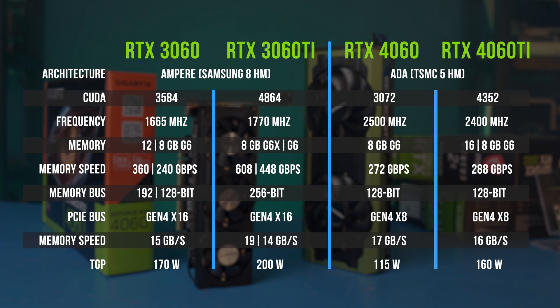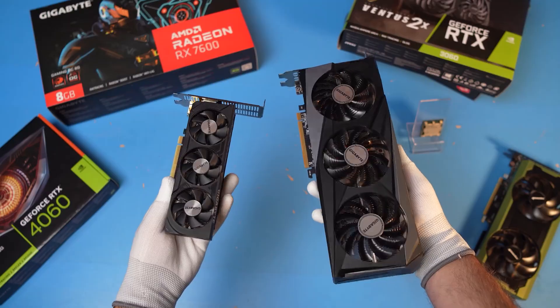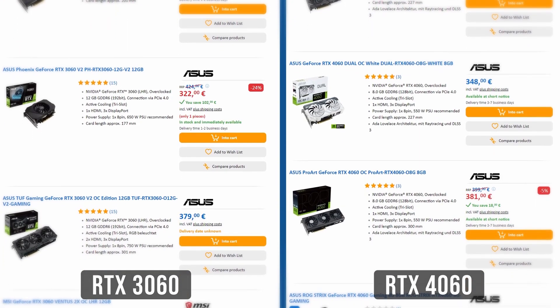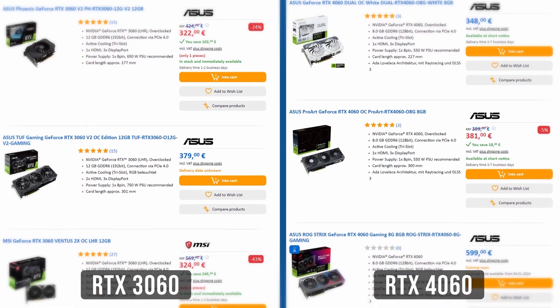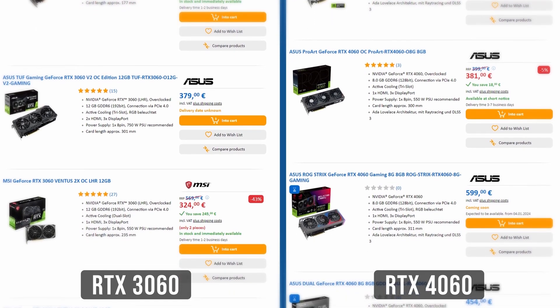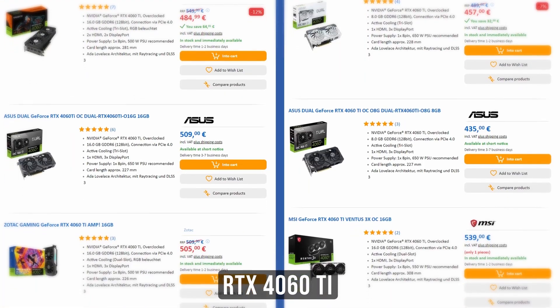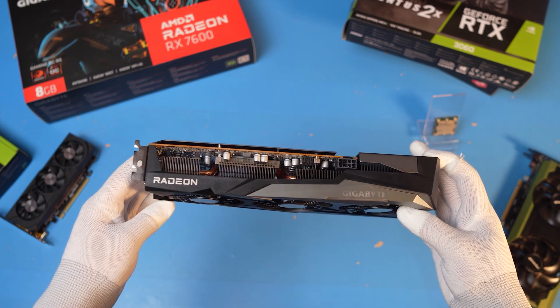One of the advantages of the new GPUs is the transition to the 5nm TSMC node, which allows them to be made smaller. The price reduction is not that big — formally, the RTX 4060 has become $30 cheaper, but on average the 3060 and 4060 cost around the same, $300 to $350. For the Ti version, you will have to add up to $100 on top. Knowing all this, the RX 7600 looks pretty good, actually.